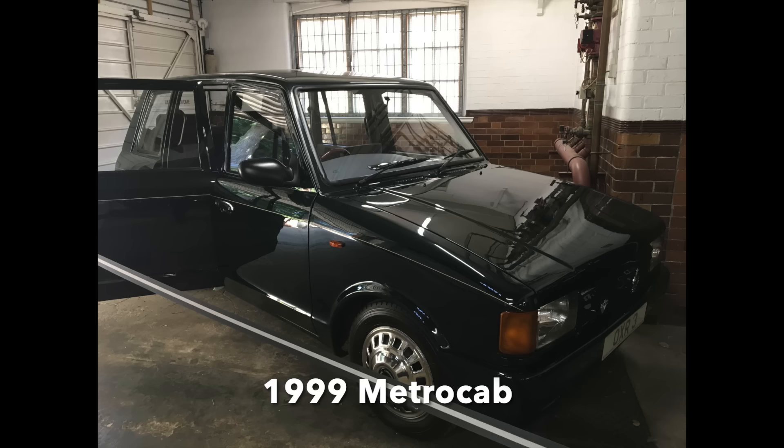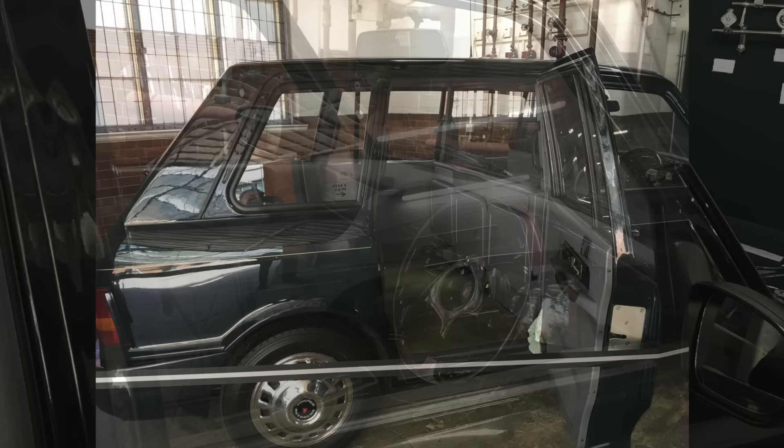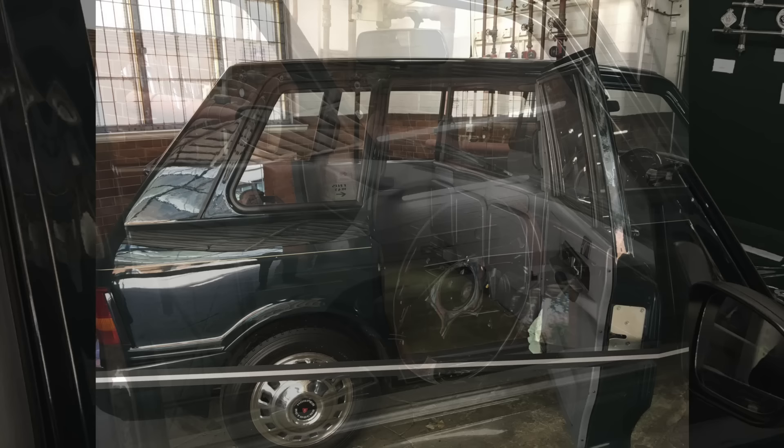Finally, there is this London taxi — a 1999 Metro cab. This was owned by Prince Philip, and it was converted to run on liquefied petroleum gas instead of petrol. Prince Philip drove himself around London in this car, as it blended in with all the other black cabs working the streets, giving him a degree of anonymity.